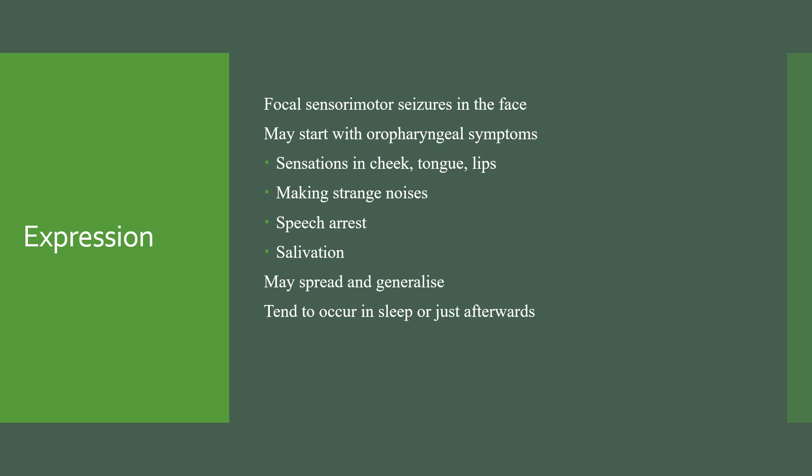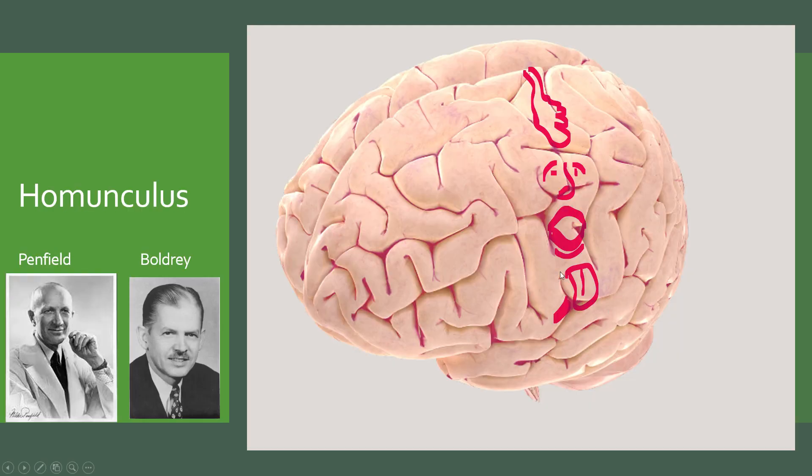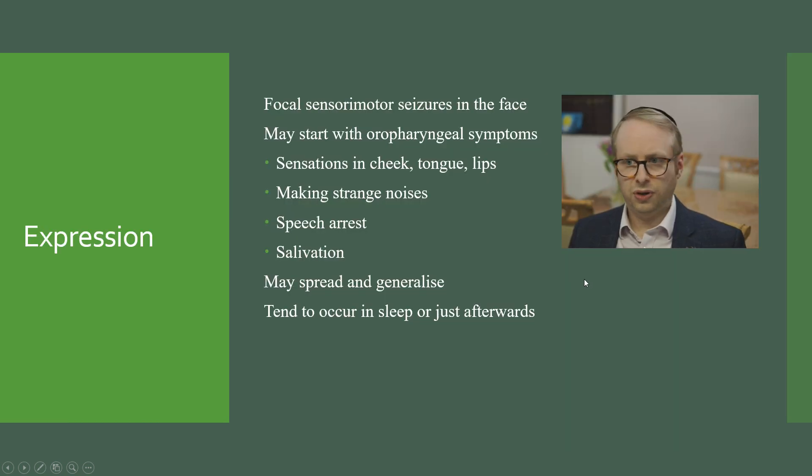In terms of how the seizures are expressed — given that they arise in this zone — it will not surprise you that we're talking about focal sensory motor seizures starting in the face. It usually starts around there, may start with oropharyngeal symptoms: sensations in the cheek, the tongue, the lips. People may be making strange noises as those muscles go out of usual control, maybe speech arrest, salivation, and that may also spread to other regions and even generalise. They tend to occur in sleep or just afterwards, though they can occur during the daytime later on as well.